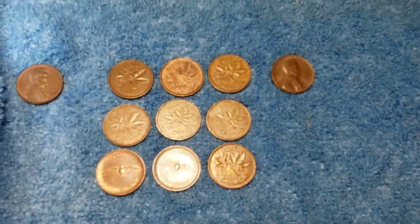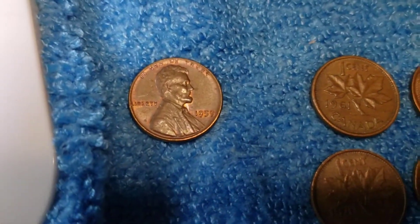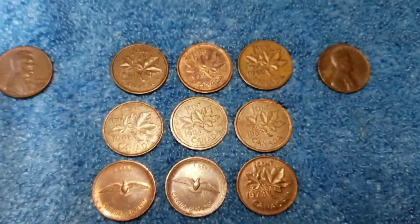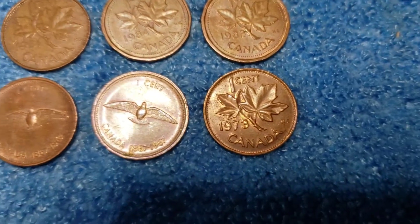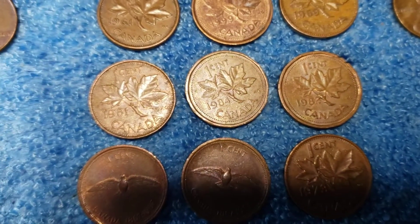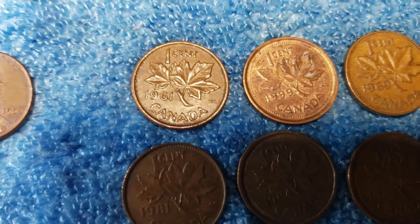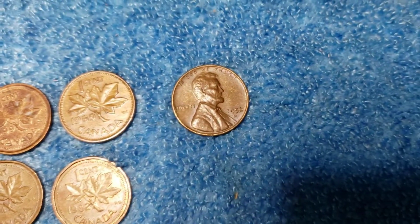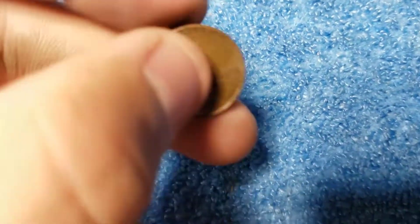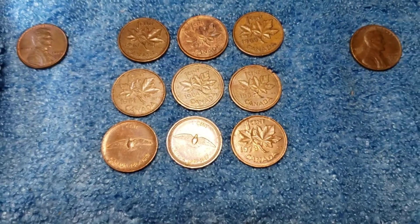All right, another 10 rolls down, and still pretty slow on the wheat cents but doing good in the Canadian cents. We got one 1959. We got nine Canadian cents, including two of the 1967 Centennial bird cents. A 73, an 82, an 84, 81, a 61 — which is going to be another young head or laureate portrait — a 99, and a 69. And we did get one wheat cent, going to be a 56 Denver. I think that brings us to two for the box, so hopefully we find some more of those in the last 20 rolls.